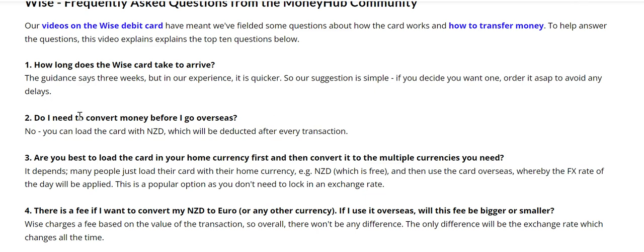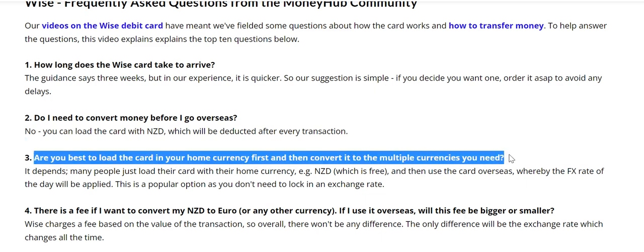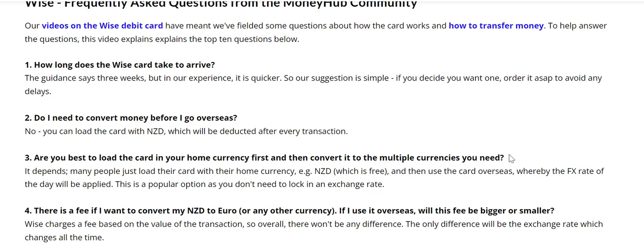The second question is: do I need to convert money before I go overseas? The answer is no. You can just fund it with your New Zealand dollars, and when you go overseas you'll have a wallet of New Zealand dollars which will be transacted every time you make a purchase at the exchange rate of the time you make the purchase.